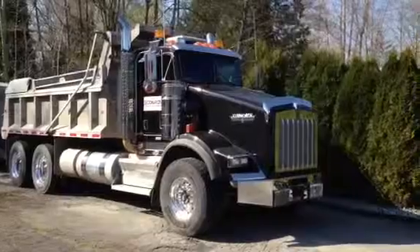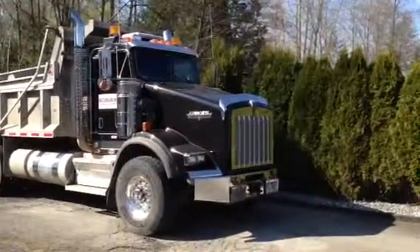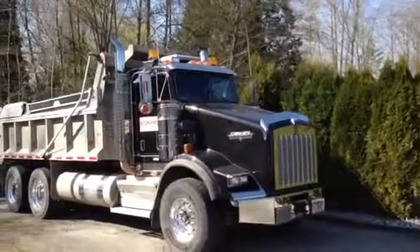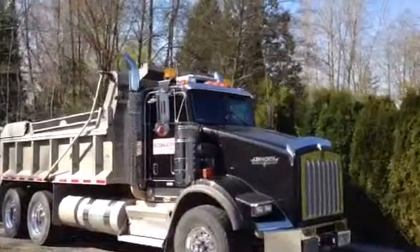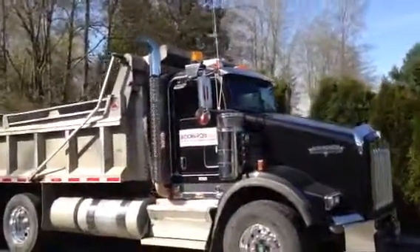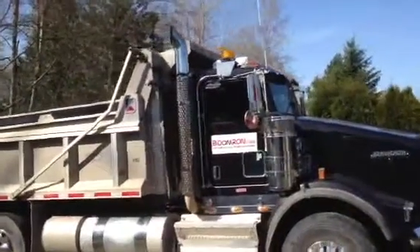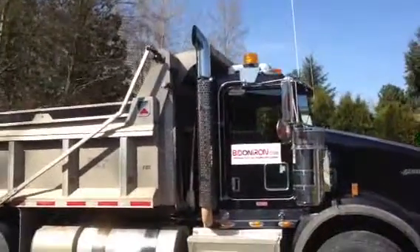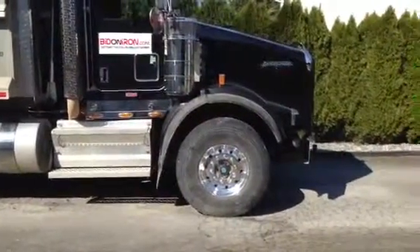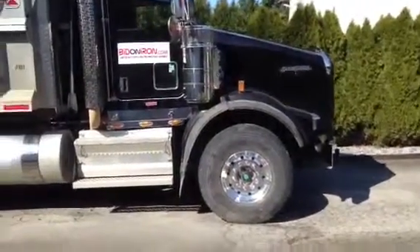We've got dual air cleaners, 15-inch, got the bug deflector, chrome around the headlights, and the visor's chrome too. Dual pipes — those are the bigger tips on the pipes, should be 5-inch exhaust with either 7 or 8 tips. Dual beacon lights on it. As far as the rims, they're 13-inch front rims so that you can put the 445 tires on there.